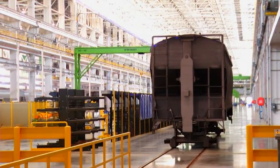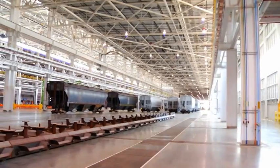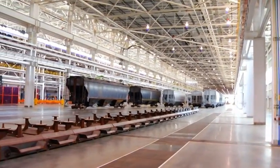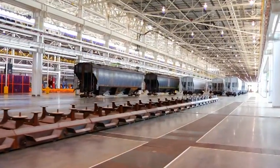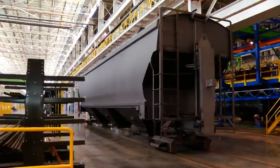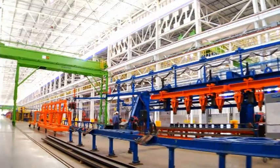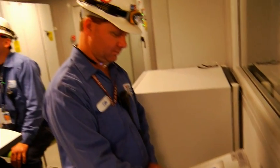Currently, the equipment shop includes CNC pipe benders, a cold saw, and the ability to fabricate, install, and test all types of rail car braking systems. Moving into the car repair area covering 35,200 square feet, there are two bay doors, a rail car transfer table, and two 20-ton overhead cranes.